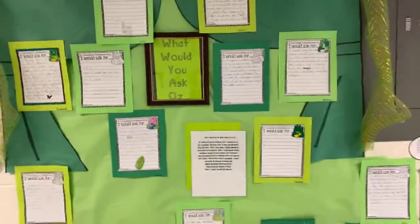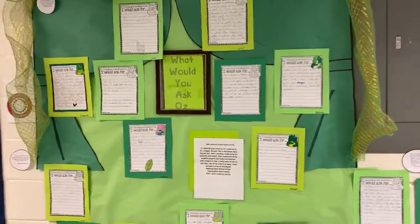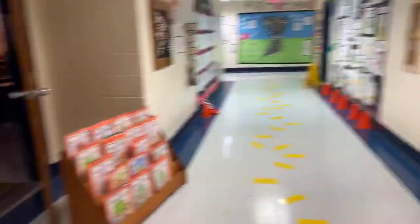Fantastic work, Mavericks! They also imagined what it would be like if they could ask Oz for anything — make sure to read through and see what they'd wish for. Their own Wizard of Oz books are going to be on display; feel free to pick one up and read, just don't walk off with them.